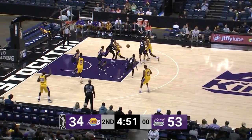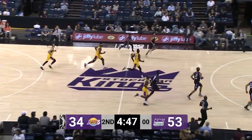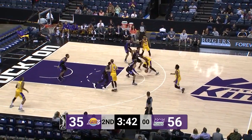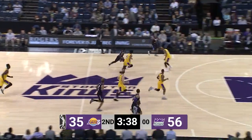Here's Caruso, blows by one defender, loses it, and Lucas comes up with it. Here come the Kings. Now to Hearn, he launches — three ball is good. Right now in our box score with 10 turnovers. Here's Bonga, loses this one, and Lucas is able to retrieve it. Here comes Stockton.